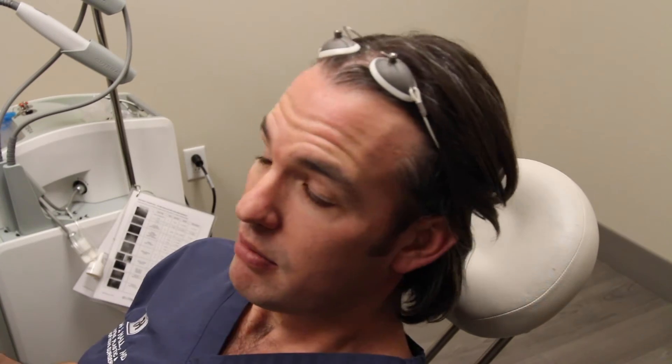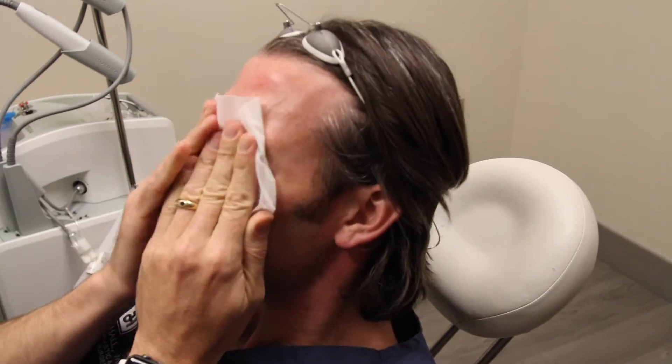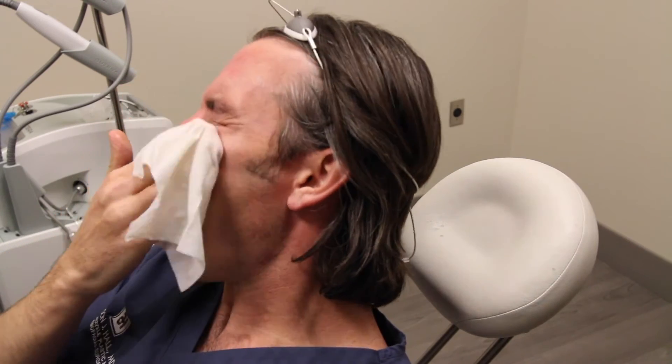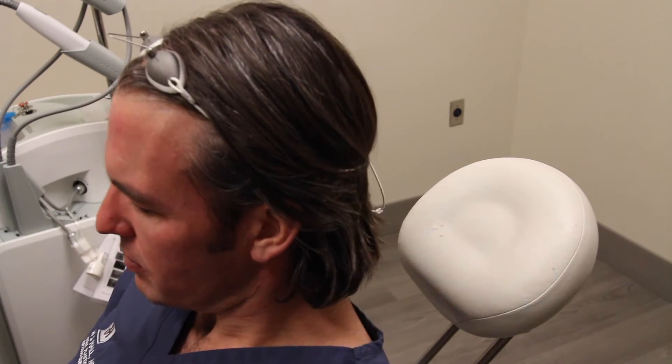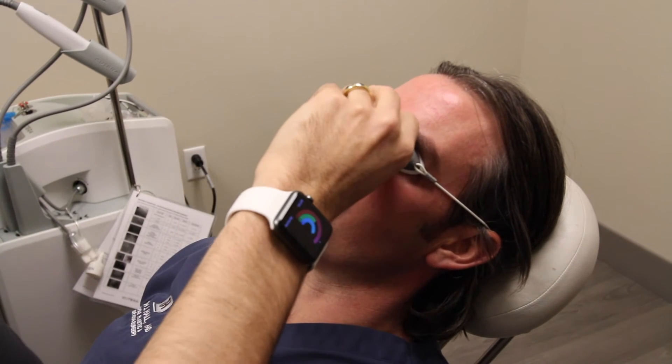Keela reminded me that I needed to clean my face off before we start, because if you have anything on your face that absorbs the laser light, the treatment either won't work or it works way too well and causes burns — which I don't really want. So I'm just going to clean my face off. I don't wear makeup, just in case you're wondering. Now I get to put on my sexy spa glasses, and Keela is going to stay away from my beard because I like it.